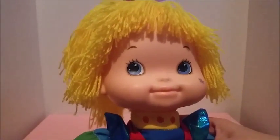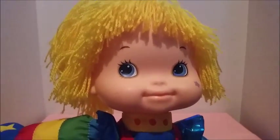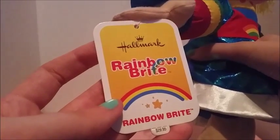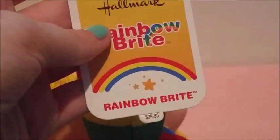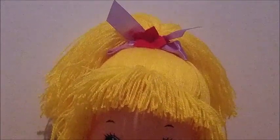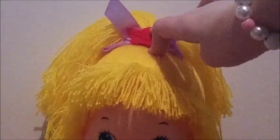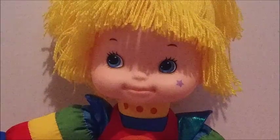I do not have the original doll, so unfortunately I can't do a comparison. I found this one on eBay and did pay a little extra for her. The seller found her at Hallmark since she is a Hallmark exclusive, and the little tag says she was about thirty dollars. Let's take a closer look at her — she has her signature high-up ponytail, tied with a purple ribbon that has a little red felt star. It's kind of hard to see since she got a little smushed in the packaging.